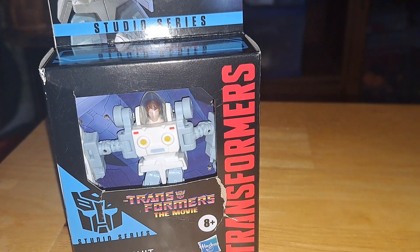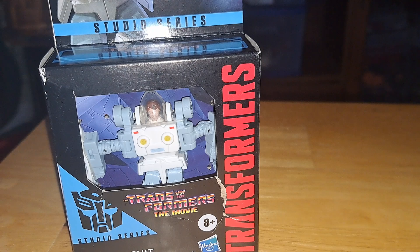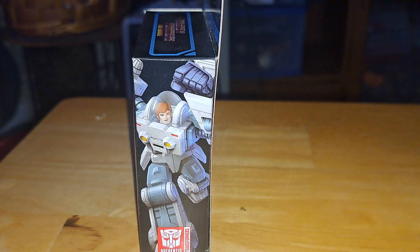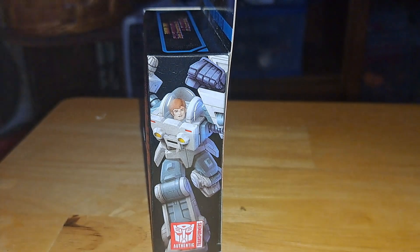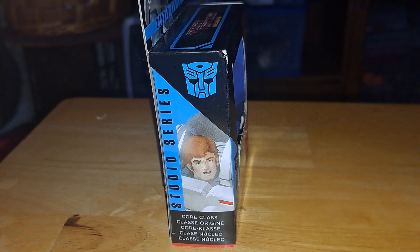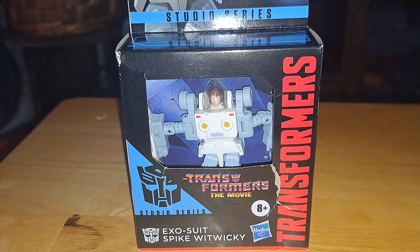Going back to the figure in front of us — I didn't want to make this a super short video because I wanted to do something a little more. Look at that, it's just great art. This is a Core Class figure — that's what they call these. If he could convert into something else that you could put inside another character, that'd be awesome.